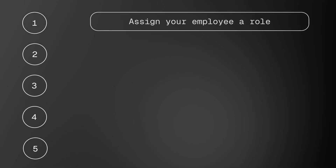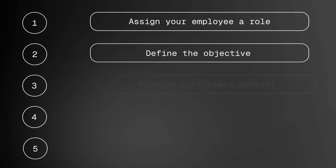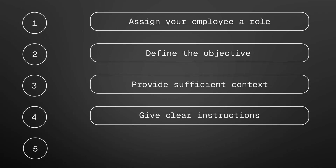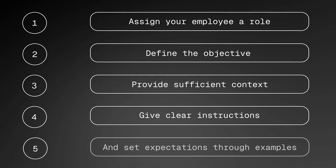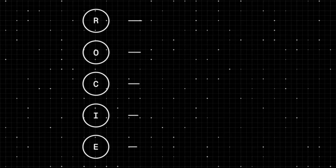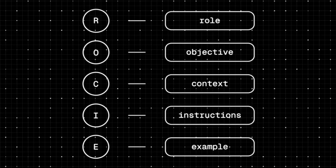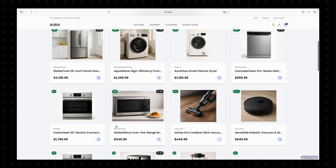Just like any good manager, you need to do the following things: assign your employee a role, define the objective, provide sufficient context, give clear instructions, and set expectations through examples. That's where our method comes in. We call it the ROCIE formula — R-O-C-I-E — which stands for Role, Objective, Context, Instructions, and Examples. Let's delve into this using a demo case.